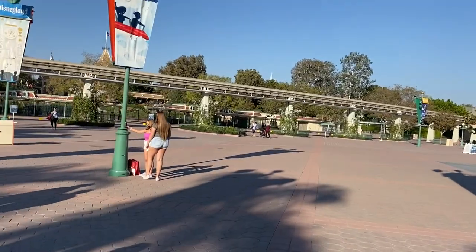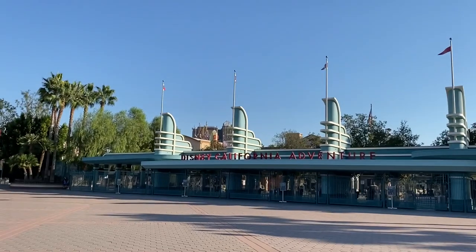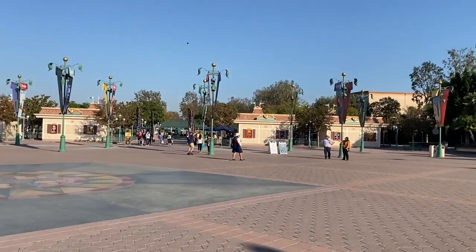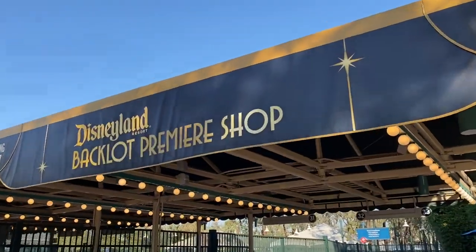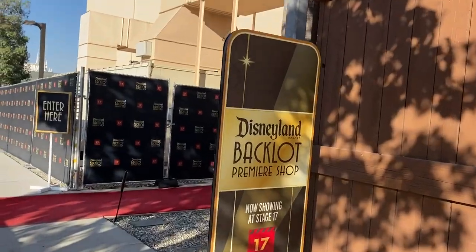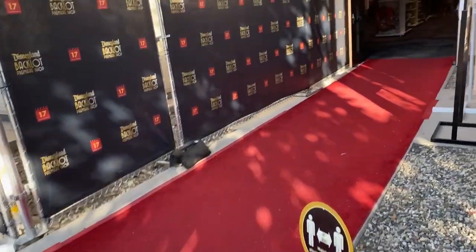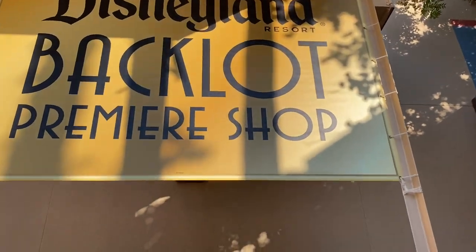Hello DCA, we missed you! And we missed you too, Disneyland. We're going to the Back Lot Premiere Shop. It looks so nice — it looks like we're going to the premiere of the movies! Here we go — enter here, the red carpet! Disney Resort Back Lot Premiere Shop.